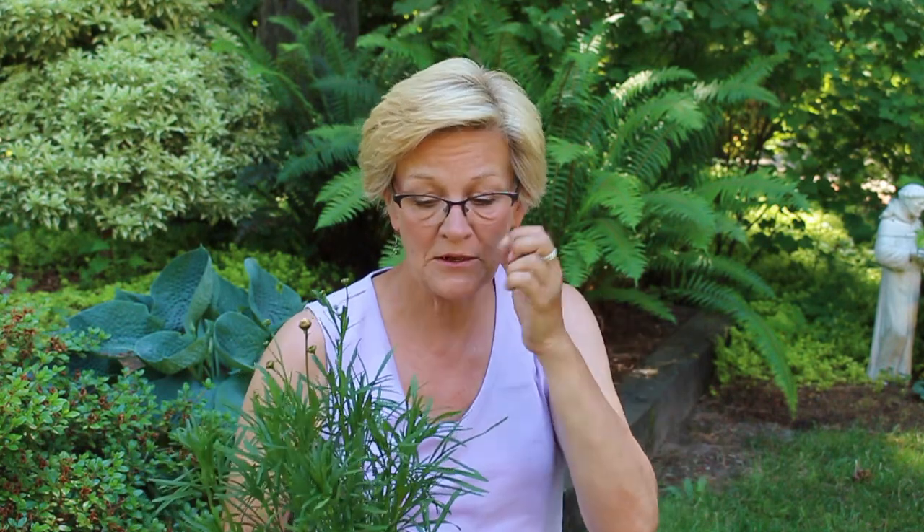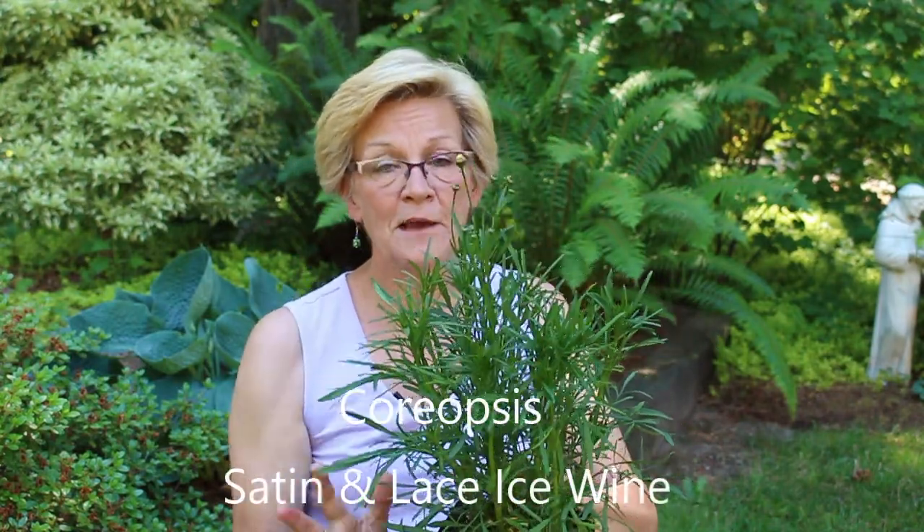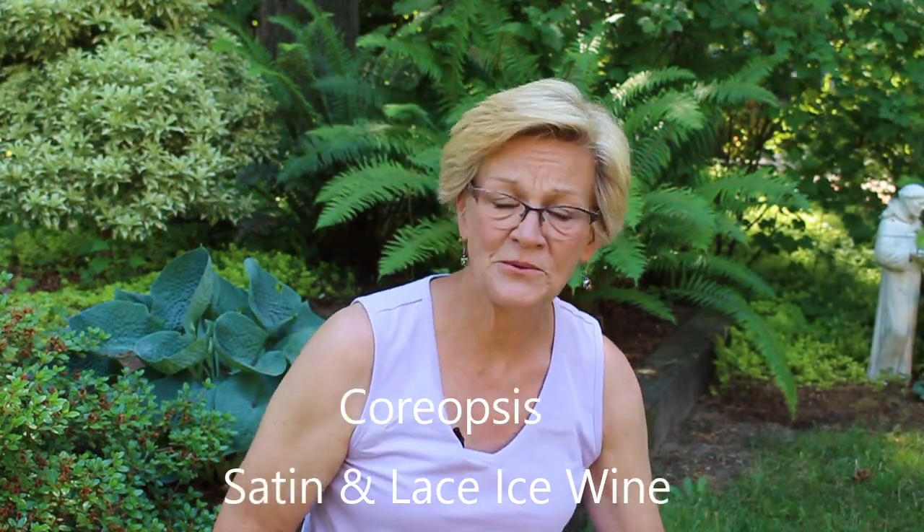The other one I want to show you: I'm a lover of coreopsis, and they seem to be coming out with new colors every single year. Most of you might be familiar with the yellows. Right now it's about noon and already 85 degrees, expecting 93–94 today. One of the first things to point out with this coreopsis is its lacy-type leaves. It's already getting buds — not blooming yet — but I'll give you a picture of what it looks like.